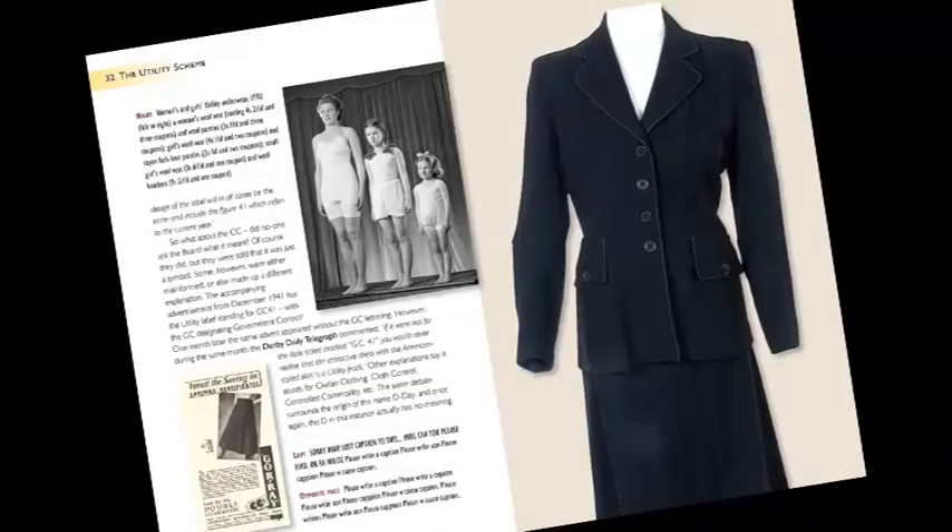Then the clothing came along, and the clothing was such a hit that they began to add things like blankets, bed linen, furniture, fabric, pencils, lighters — the list goes on and on. So basically, utility was about well-made things at a reasonable price, as they said at the time, for working people.